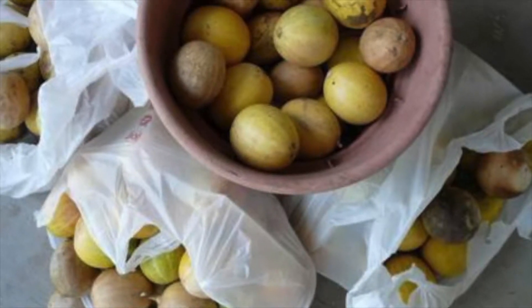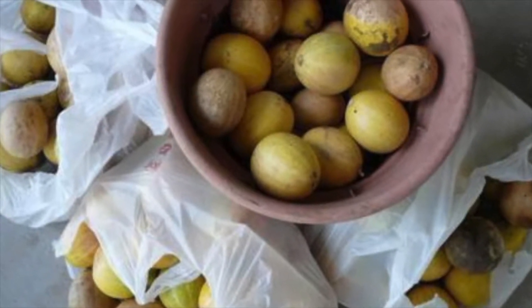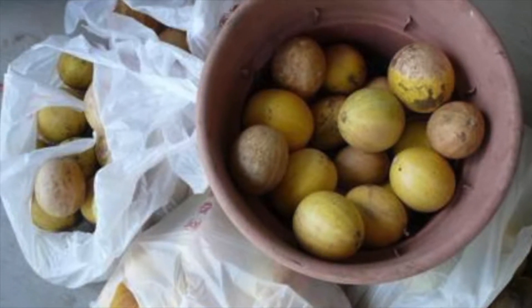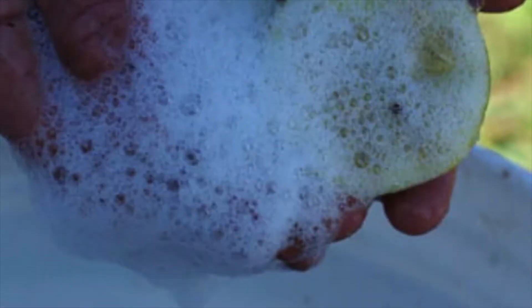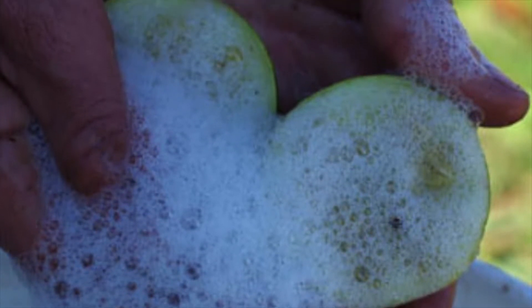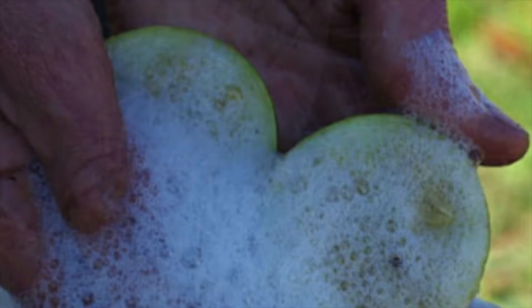According to the website Medicinal Plants of the Southwest, American Indians have used this little gourd for thousands of years. It has been used traditionally in various ways as a food, cosmetic, detergent, insecticide, and ritualistic rattle, said the site.